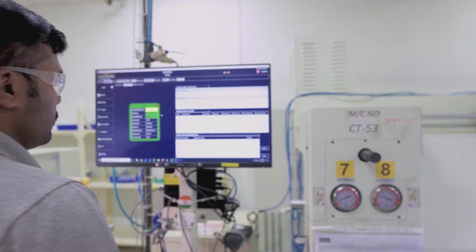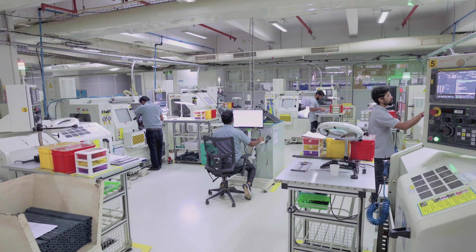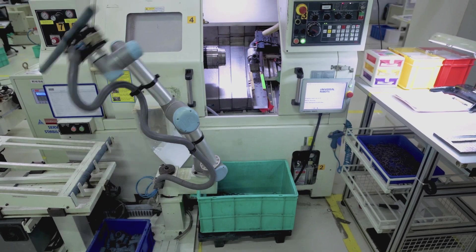The facility works on a smart cell concept, where a team manages one cell comprising a group of machines. This concept, coupled with customer-aligned manufacturing, allows us to effectively meet customer demands.